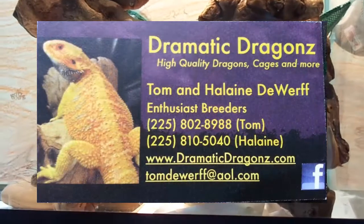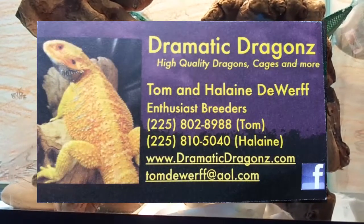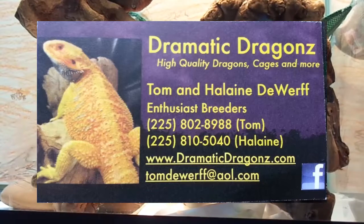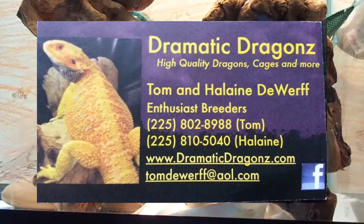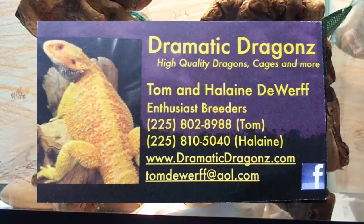Freddie's breeder is Dramatic Dragons. They're based in Louisiana, around Baton Rouge. The owners, Tom Dwarf and his wife, they are awesome people — they're just so friendly and helpful, and they're really passionate about their bearded dragons. They're just really great people, really great breeders, and I wouldn't have Freddie if it wasn't for Tom helping me out so much.